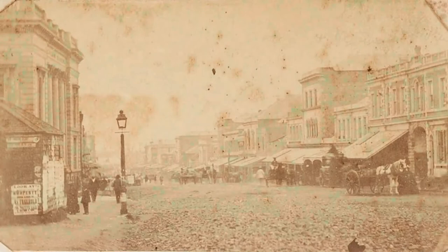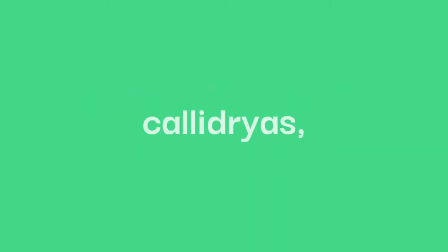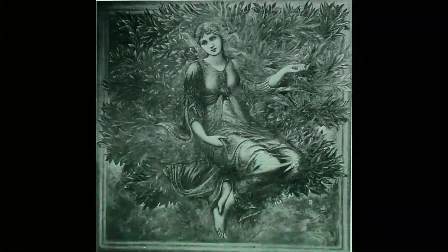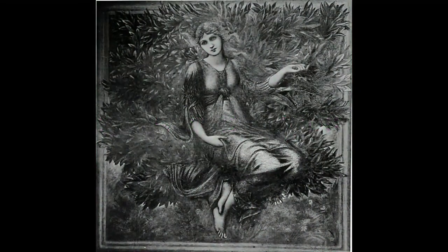The red-eyed tree frog was first identified in the 1860s by a herpetologist named Edward Cope. The frog's scientific species name, Kalidryas, actually comes from two Greek words, Kalos and Dryas. Together they translate roughly to 'beautiful wood nymph', which is a gorgeous name for such a beautiful species.